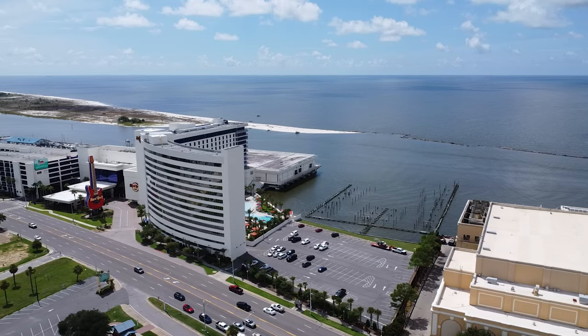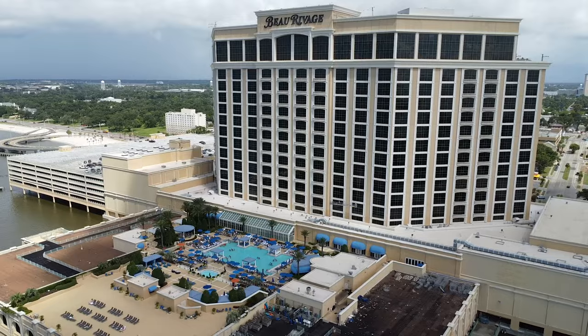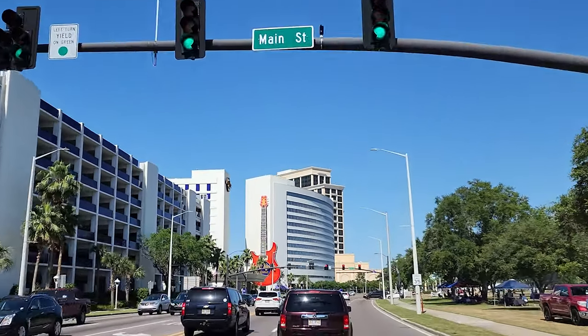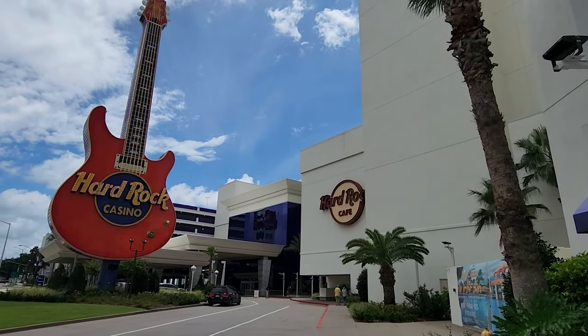This hotel has 325 rooms, and with two towers overlooking the Gulf, it also shares that view with a large neighbor, Beau Rivage. Coming up Beach Boulevard, you cannot miss the larger-than-life guitar in front of this resort. It truly is an icon of the Hard Rock Casinos.